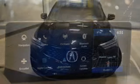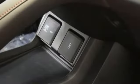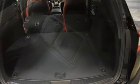Automatic transmission, four-wheel drive, integrated navigation system with voice activation, Wi-Fi hotspot, dual-zone climate control, auto-dimming rear-view mirror.